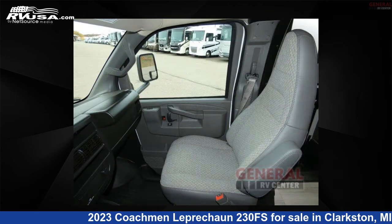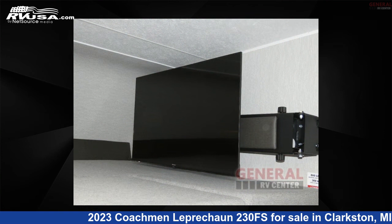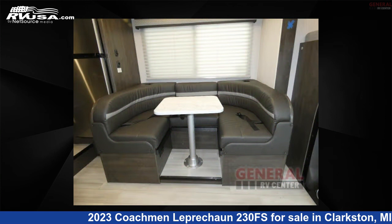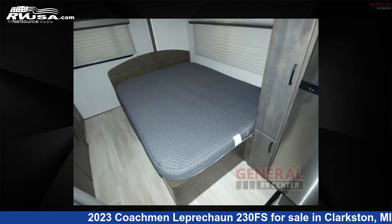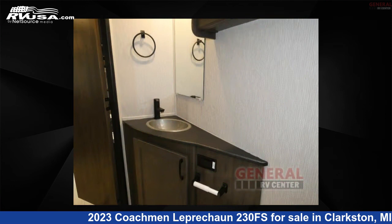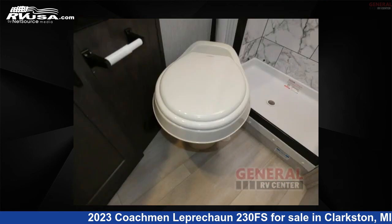Remember, this is an AI-generated video of one of thousands of classified listings on RVUSA.com. If you're interested in this unit, visit the link in the video description to view more photos and the current price, or reach out to the seller. Thank you for joining us.